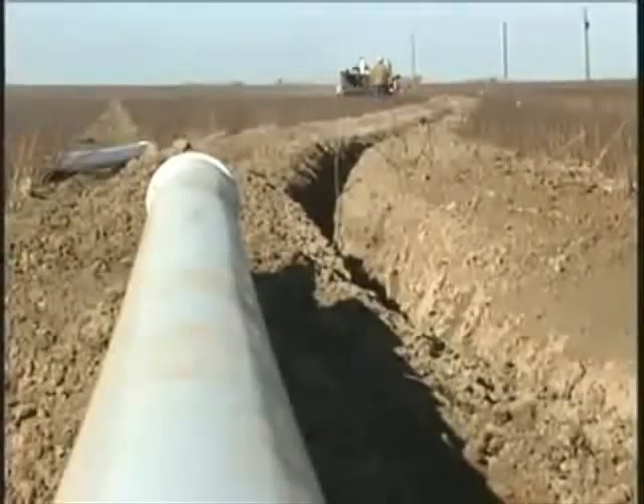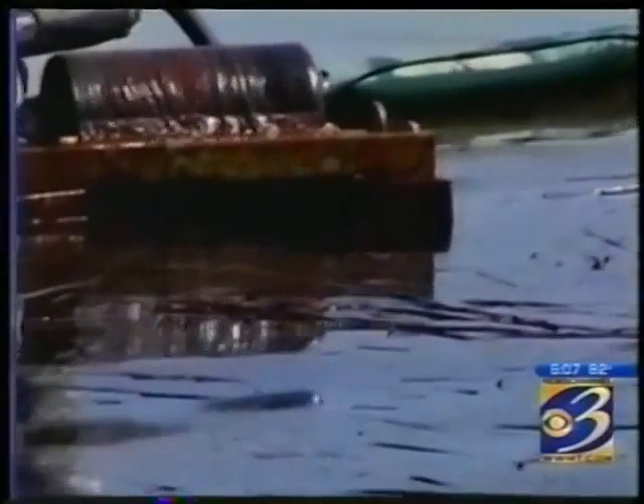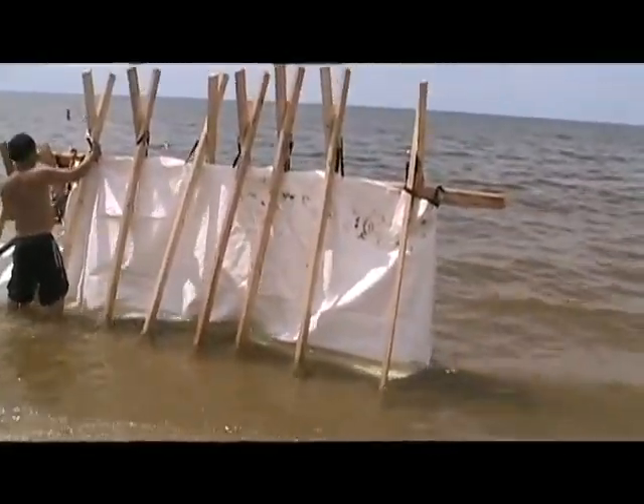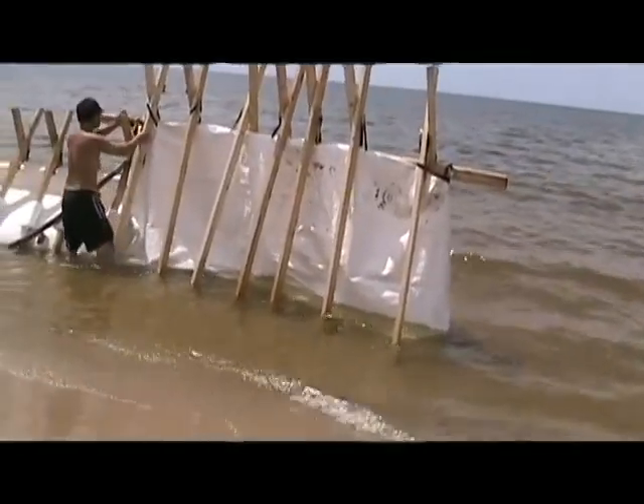The Superbag can also be used for farm irrigation, coastal erosion, or to protect our shores from oil spilled on coastal waters. Not only that, but the Superbag can collect that oil as well.